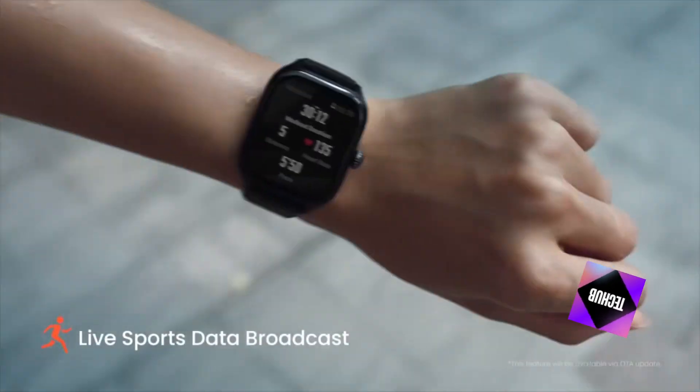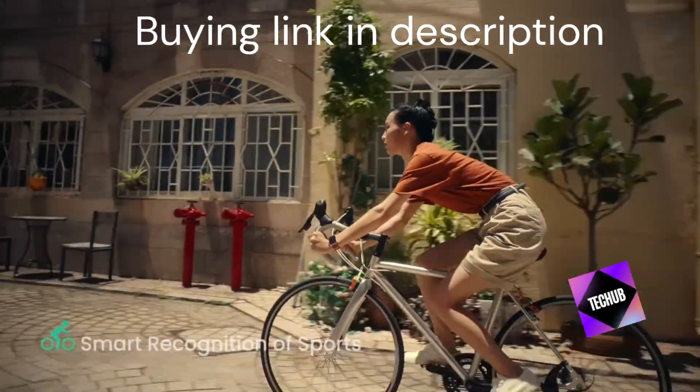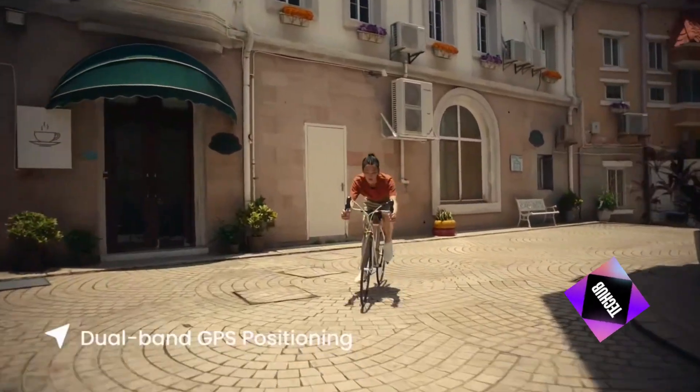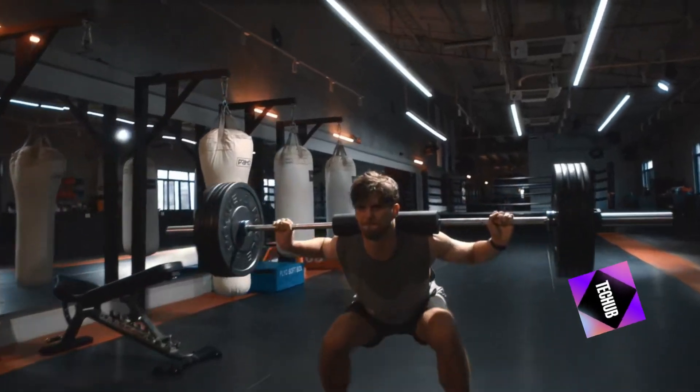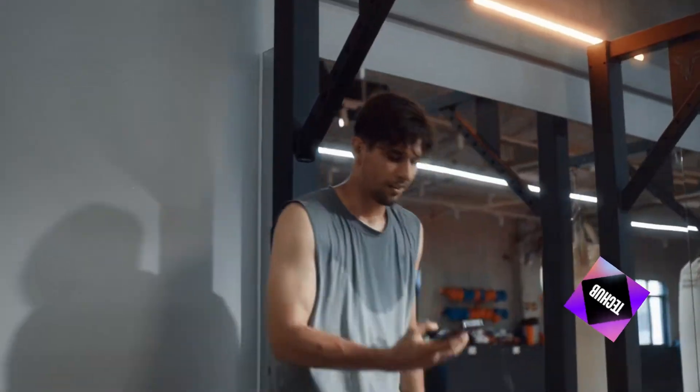Looking for a smartwatch that combines style, performance, and a plethora of features? Meet the new Amazfit GTR4. With 150 sports modes, Bluetooth phone calls, Alexa built-in, and a 14-day battery life, this smartwatch is a game-changer.